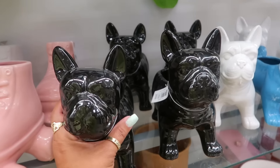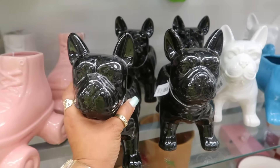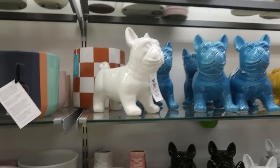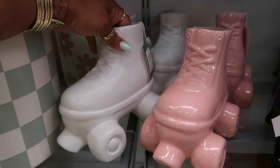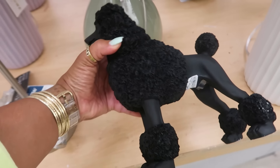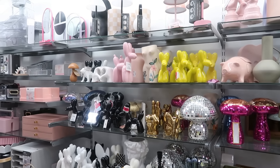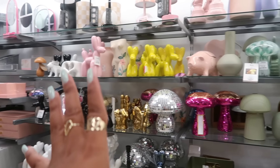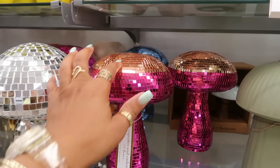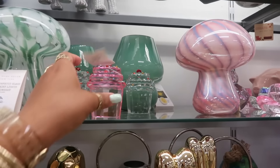Some dog pots over here for $13 — black, white, blue, and yellow — and the cute roller skate planters for $13. I like those. That's $13. Most of this is the same: a lot of balloon dogs, mushrooms of course. Here's another one I haven't seen with the two colors — Cupcakes and Cashmere.